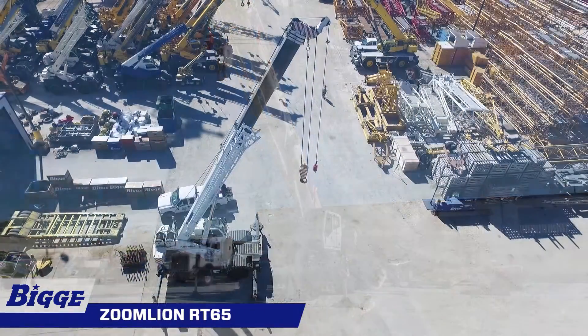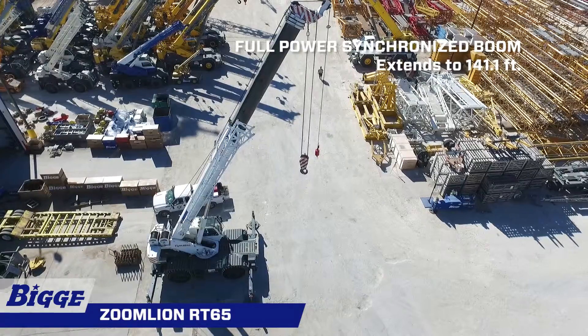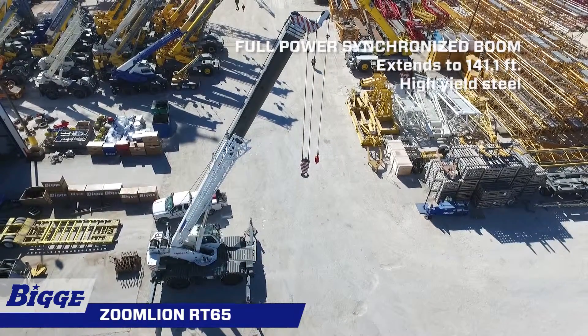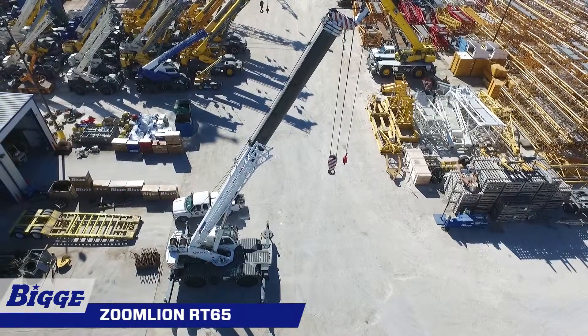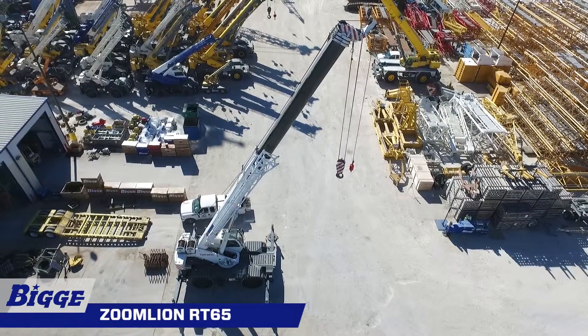A five-section full-power synchronized boom fully extends to 141.1 feet. The RT65's boom is constructed of high-yield steel with two telescoping cylinders. The five-sheave quick-reeve boom tip with removable rope guards has rope termination lugs on both sides of the boom head. Auxiliary lifting sheave and manual angle indicator are included.